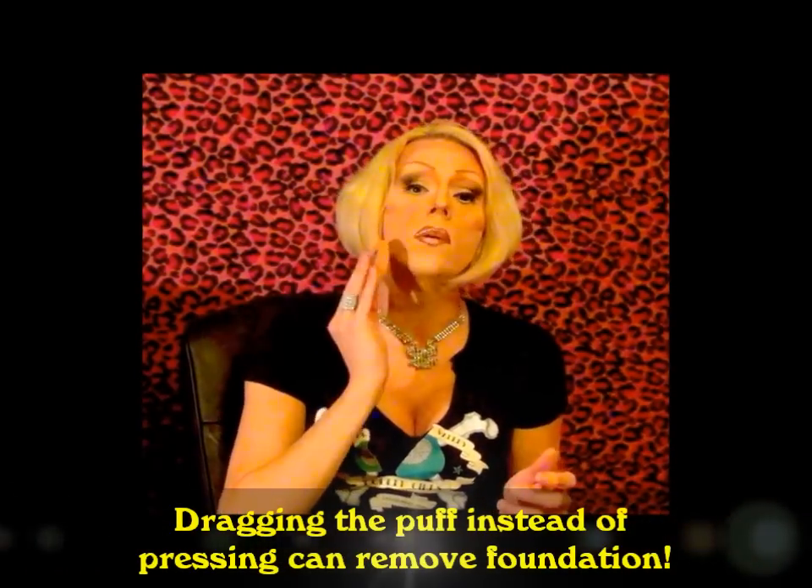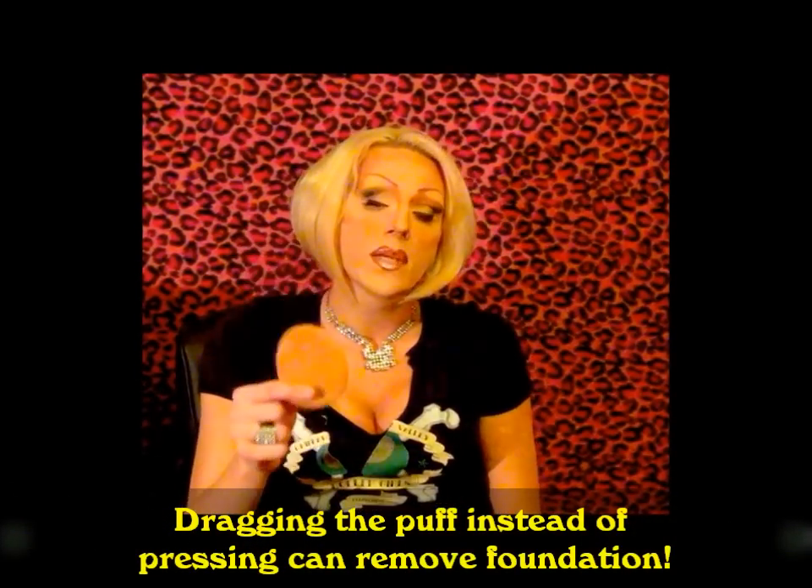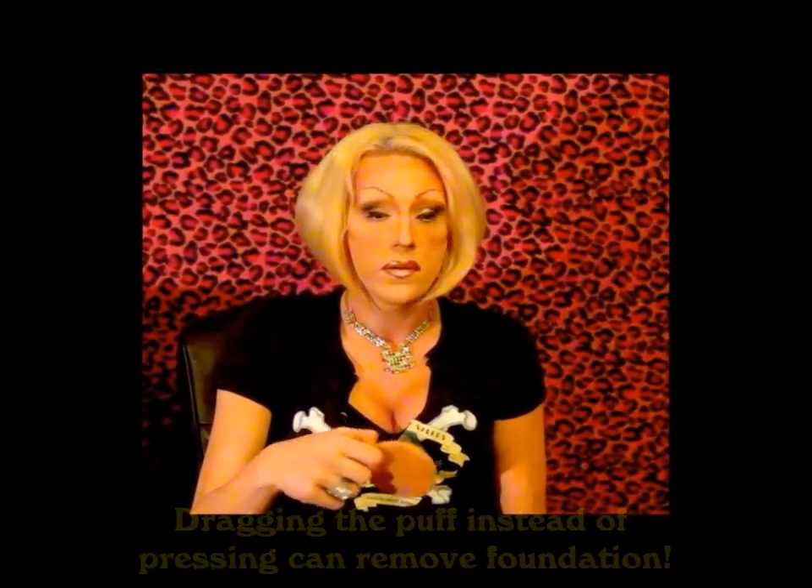Don't ever try to wear a full face of Panstick without something over it or you're gonna look like a pan of bacon grease. When you go to set your makeup with Airspun powder or any kind of loose powder and a puff, don't be afraid to press firmly — and never ever drag it across your face. You always want to press into the foundation, and that will set it really well. Hopefully if your skin's not too oily to begin with, you won't need that many touch-ups throughout the night.